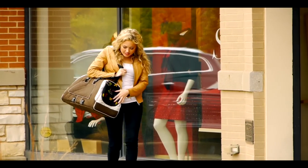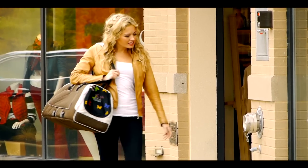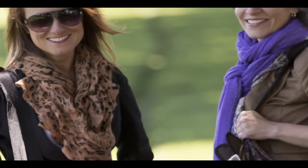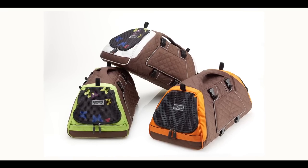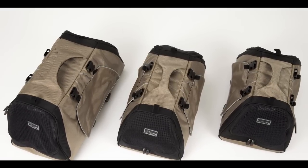The Jet Set Color FormaFrame looks great on you. You and your pet can shop in style and comfort. Enjoy the ultimate versatility of the Jet Set FormaFrame in black, tan, and three color combinations. The Jet Set also comes in three sizes to accommodate pets up to 22 pounds.